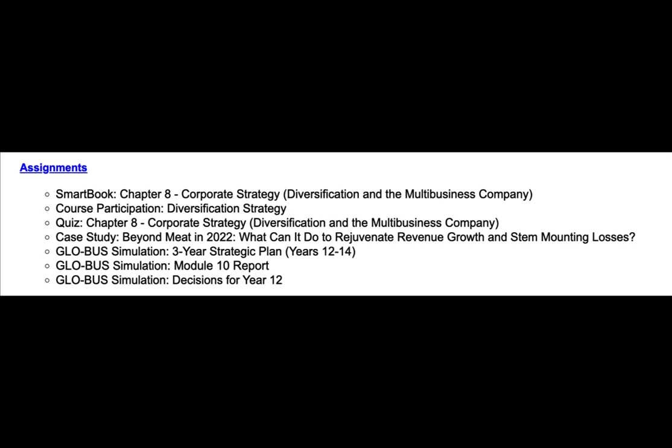This is very similar to the one that you completed earlier in the semester. You also have the Global Simulation Module 10 Report and the Global Simulation Decisions for Year 12.